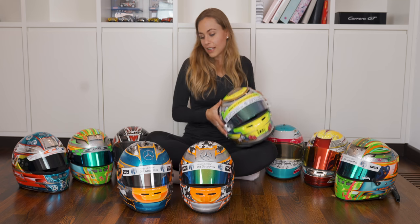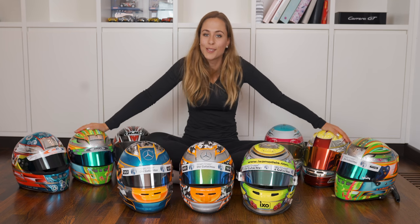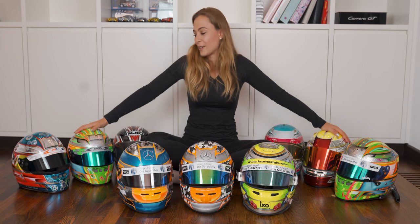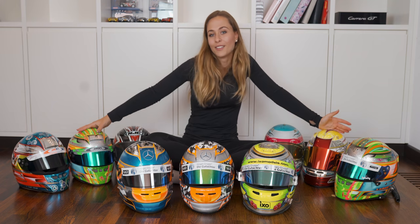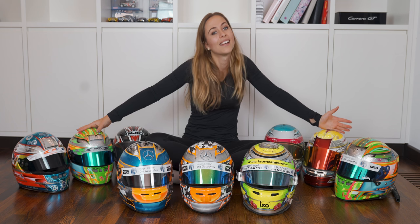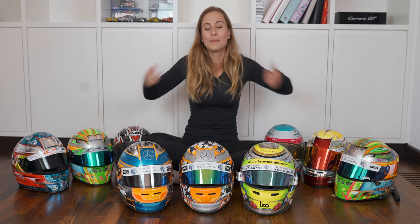Those are all my favorite helmets with some small stories added. This year I'm going to get four new helmets — they are all getting designed and painted right now. Really beautiful helmets and I can't wait to show them to you. Thanks for watching, give it a thumbs up if you liked it and see you next time.